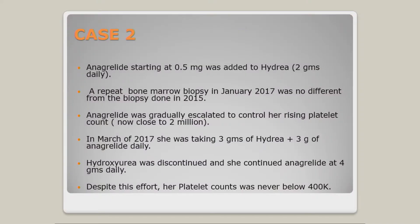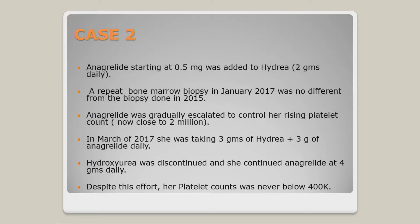Her hemoglobin continued to drop and people said maybe the MF was progressing. Ultimately she became transfusion dependent and was extremely fatigued — not even able to go to work. Her doctor decided to start anagrelide at 0.5 mg, along with hydroxyurea because the platelet count continued to escalate toward 2 million. The doctor kept chasing it — at some point she was taking 3 grams of hydroxyurea and 3 grams of anagrelide. That is a pretty hefty — in fact a huge — dose.